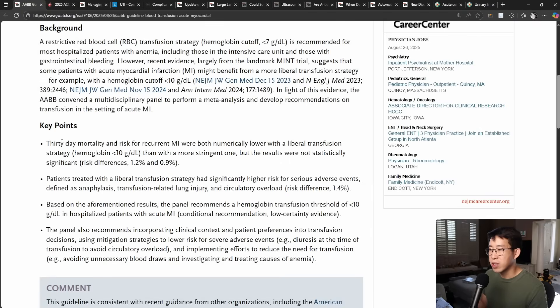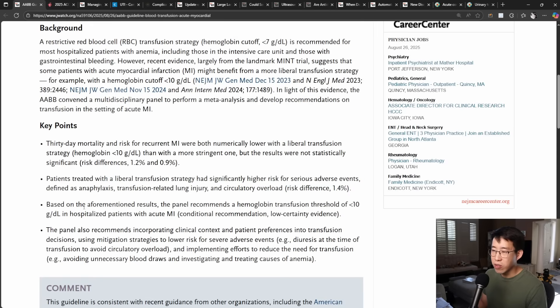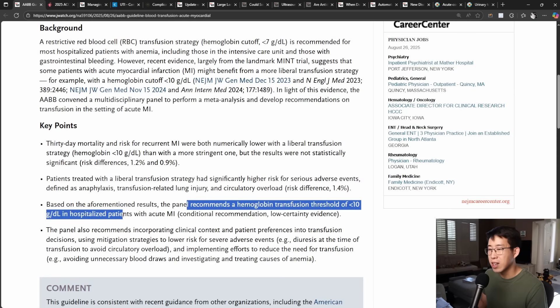They also reviewed the literature and showed that the liberal transfusion strategy did have a significantly higher risk for serious adverse events, defined as anaphylaxis, transfusion-related lung injury, and circulatory overload. However, based on the trend towards improved mortality, they actually did make an official recommendation for a hemoglobin transfusion threshold of less than 10 grams per deciliter in hospitalized patients with acute MI.